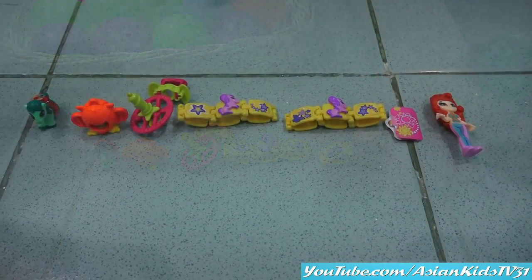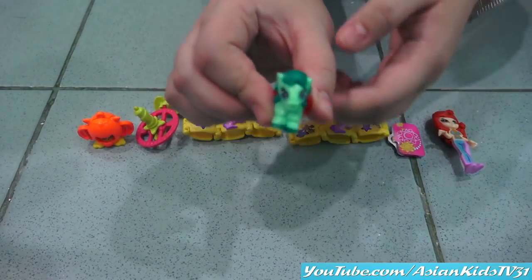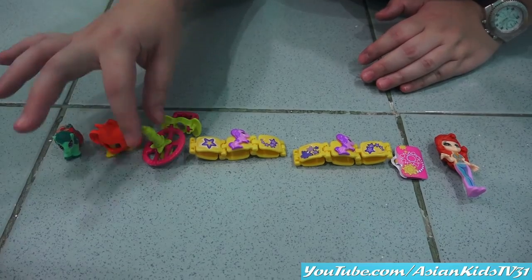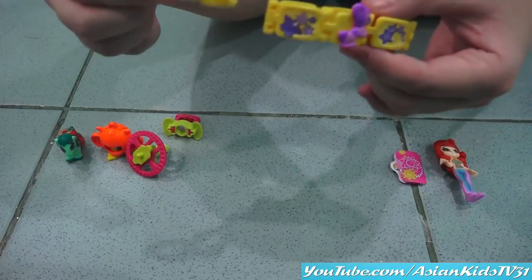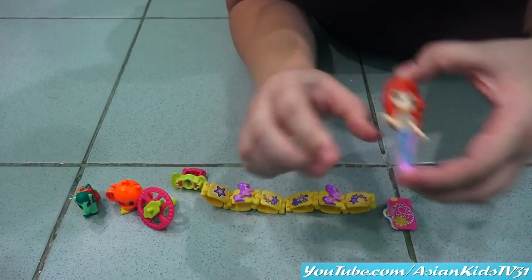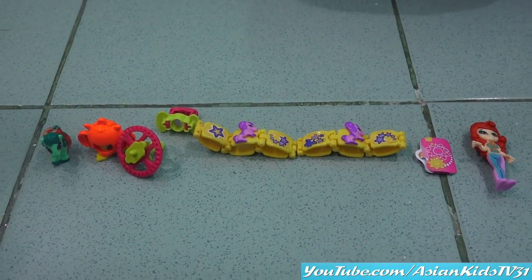Okay, so we have one, two, three, four, five, six toys here. First one is the pony — cute, right? And our second one is this cute bird. And then we have two bracelets — Anya and Raphael. And then Missy. Okay, so there you have it, guys. Bye bye!